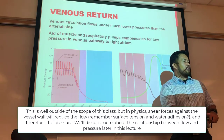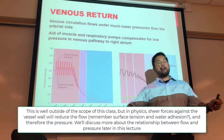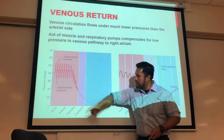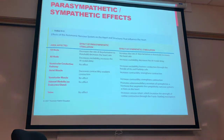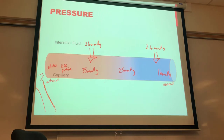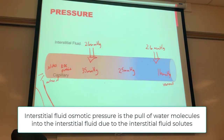The pressures at the capillary: blood hydrostatic pressure (BHP) is generated by the heart, starting at 120/80 at the aorta and dropping to 35–16 mmHg across the capillary. Blood colloid osmotic pressure (BCOP) is 26 mmHg, due to plasma proteins like albumin and fibrinogen. Interstitial fluid osmotic pressure (IFOP) is about 1 mmHg. Interstitial fluid hydrostatic pressure is essentially zero under normal conditions.